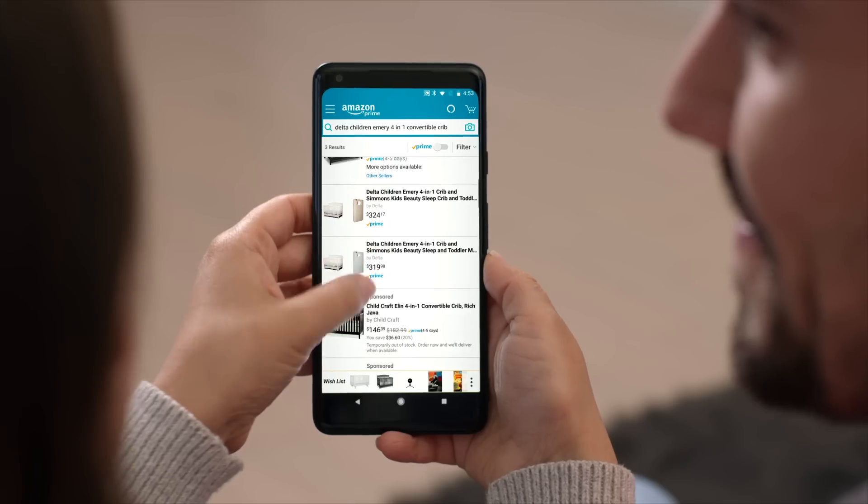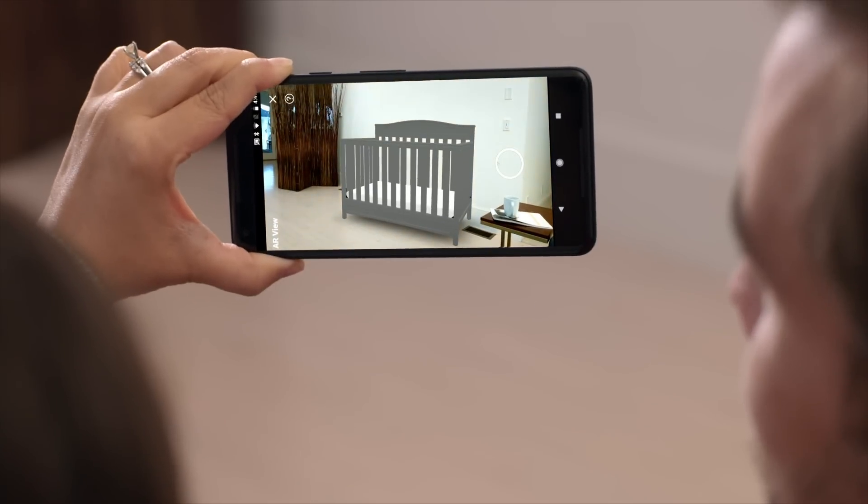And when you finally have things the way you want them, you can start planning for whatever comes next.